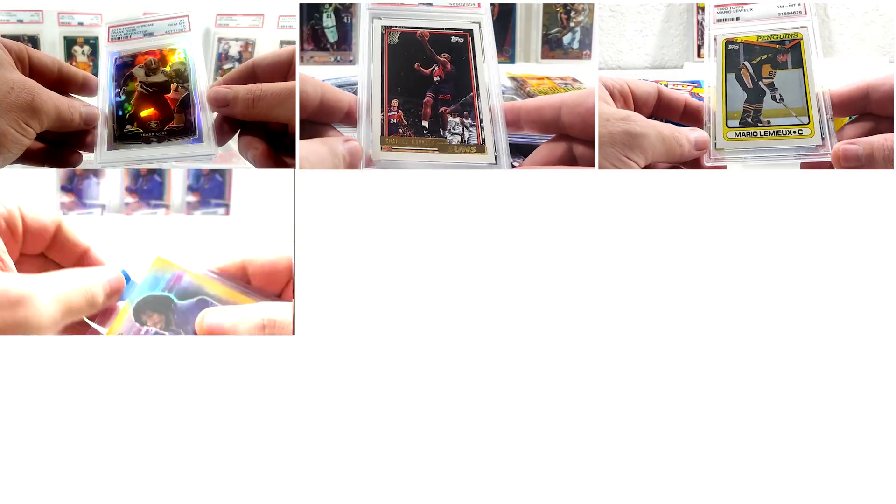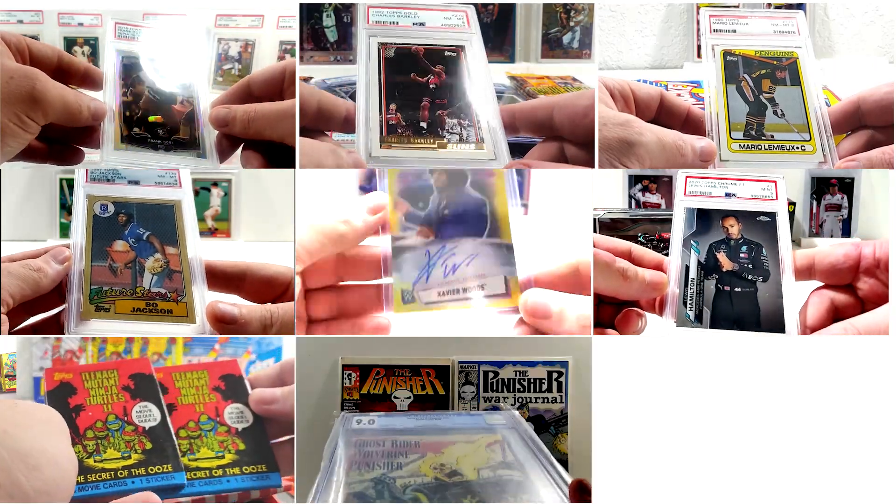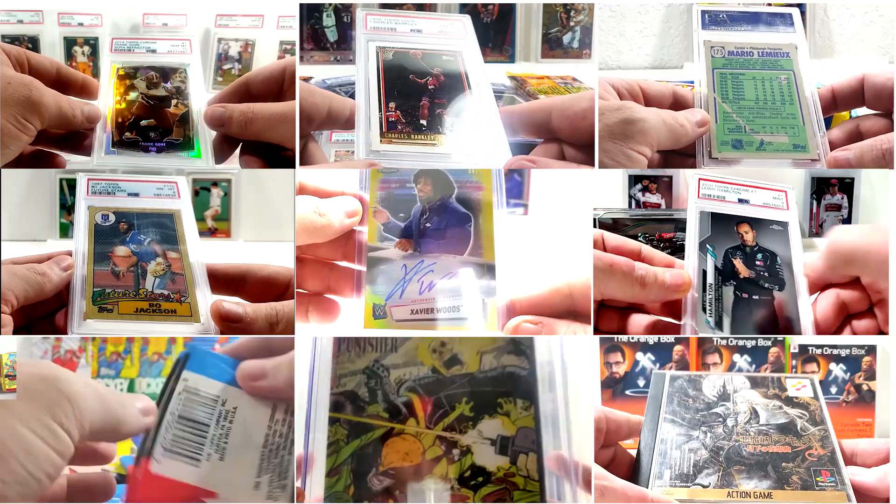These include football, basketball, hockey, baseball, wrestling, Formula One, non-sport related stuff, comics, movies, music, and video games. Let's see what we got this episode.